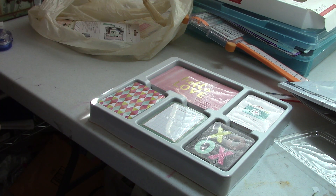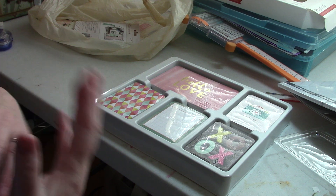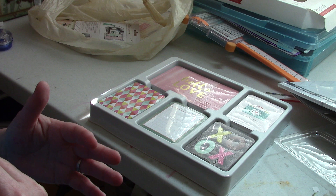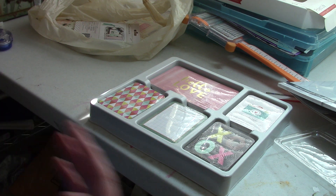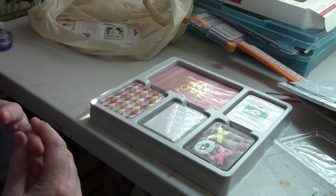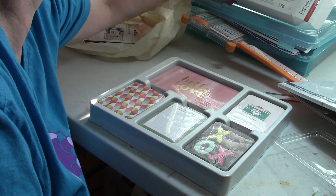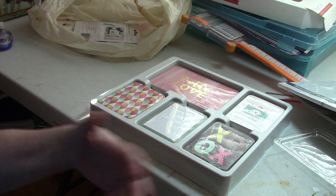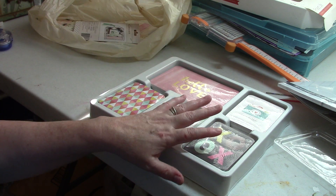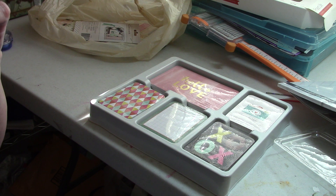Hi everyone! I thought I would share a — for me — extremely large haul that I made yesterday at Tuesday Morning. I'm in the midst of changing both my organization in my scrap room and the way I scrap, and I think it's really helping. I've decided I need lots of ephemera, lots of stickers, and lots of cards. I do have the Project Life pocket pages and I'm planning on using those for photos that don't inspire me to scrap, or that are really similar. I want lots of cards to fill up the spaces on those albums.